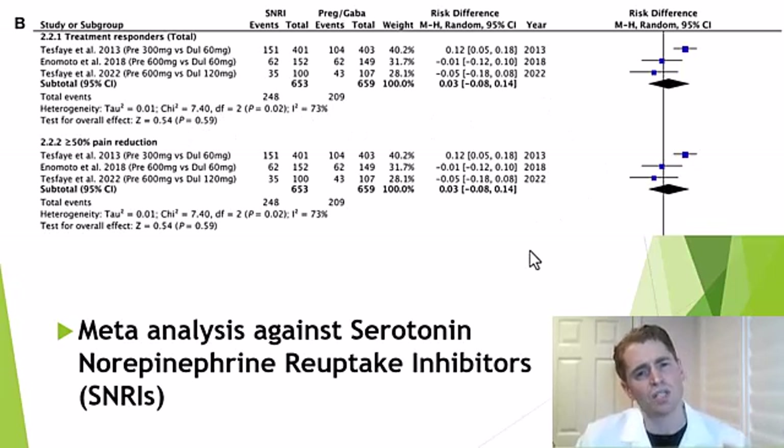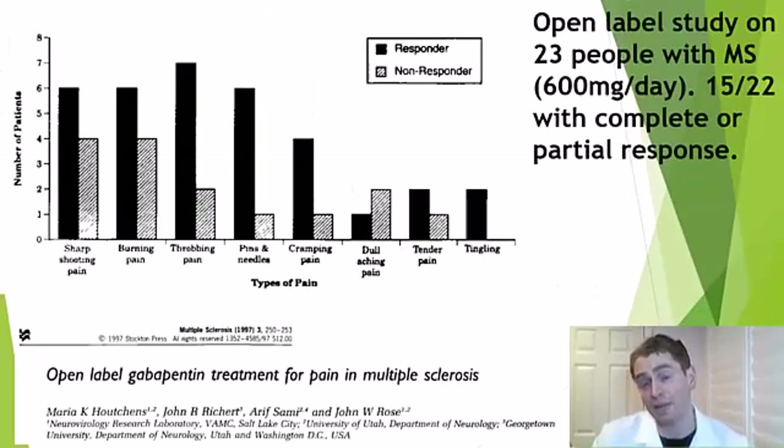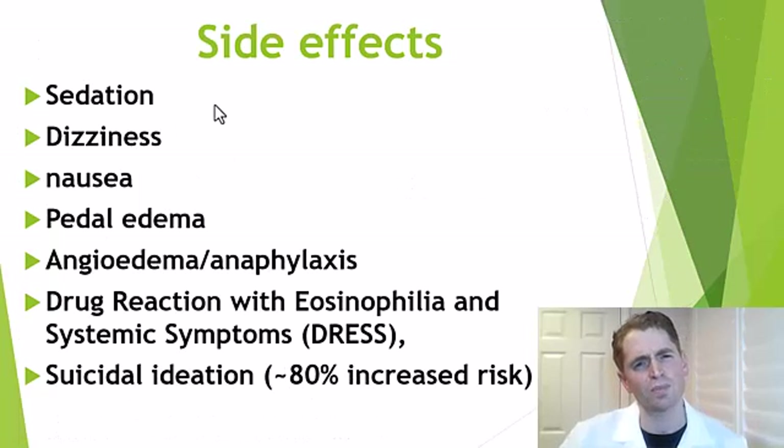In summary, gabapentinoids like gabapentin and pregabalin are roughly equally effective in treating nerve pain as tricyclic antidepressants and SNRIs. Gabapentin is also used for other nerve pain conditions. A small open-label study in 23 multiple sclerosis patients using only 600 milligrams per day showed that 15 out of 22 had a complete or partial response — with improvement seen across most pain types except dull aching pain.